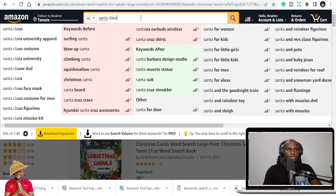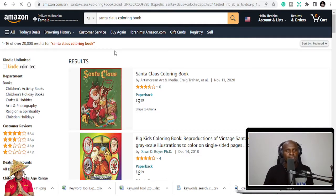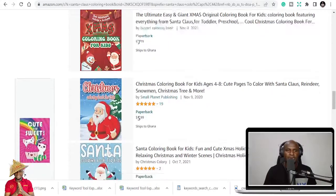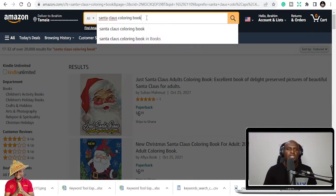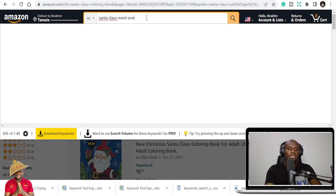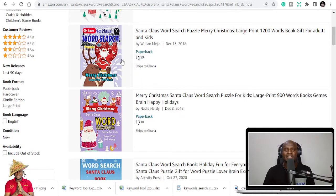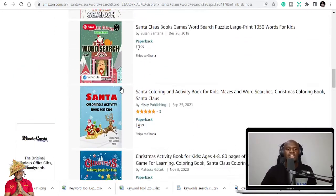You can do Santa Claus coloring books, notebooks, gift journals, and more. It has to do with getting images on Pixabay or Creative Fabrica to design your cover pages. You can do a Santa Claus coloring book, and you can also turn them into word search — Santa Claus word search — and definitely get results related to Santa Claus. These are all niches and keywords tied to the Christmas season that you can keep using and tweaking.